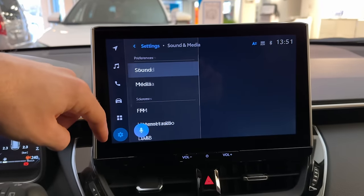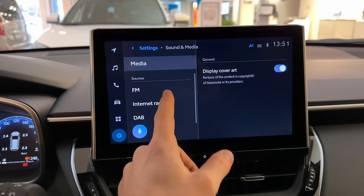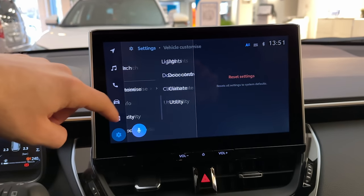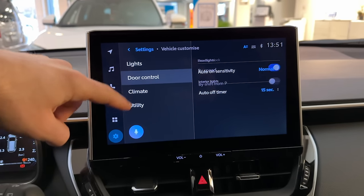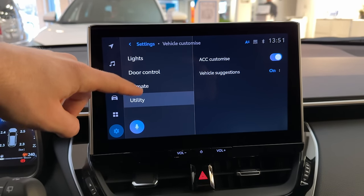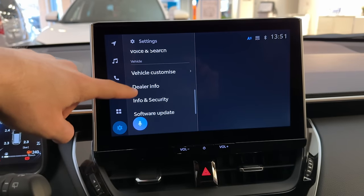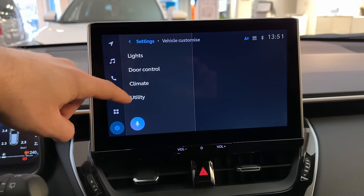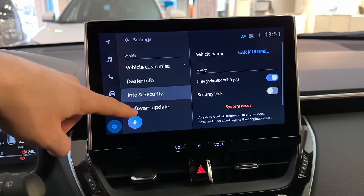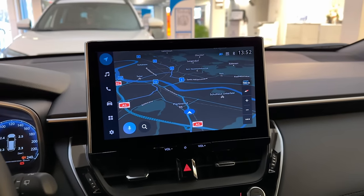You also have Wi-Fi settings, display settings where you can adjust colors and brightness, and sound and media settings including FM radio options. Then there's voice and search, vehicle customization, lights, doors, climate system settings, utility, adaptive cruise control, and vehicle suggestions. There are really a lot of customization options here. In general it's a similar multimedia system but more responsive with a bigger screen.